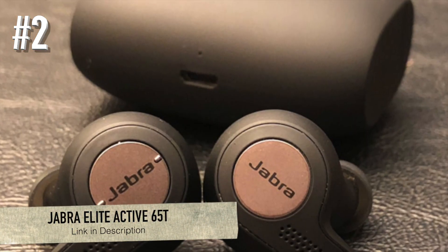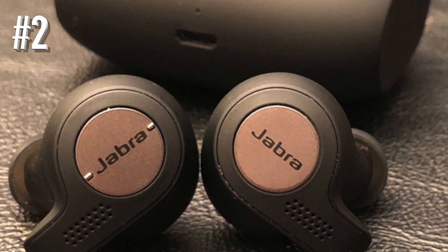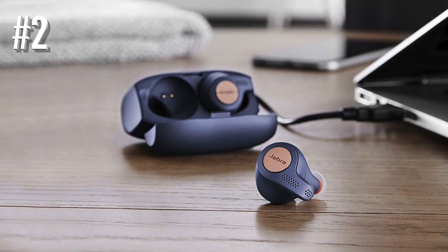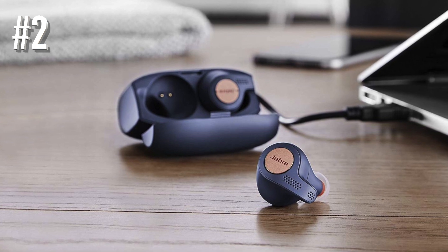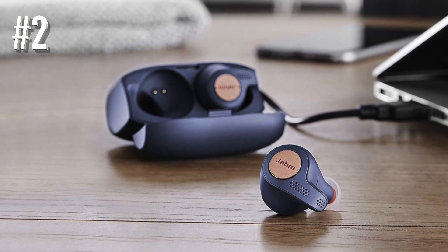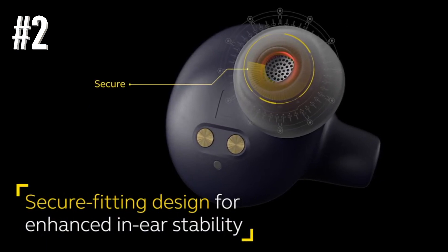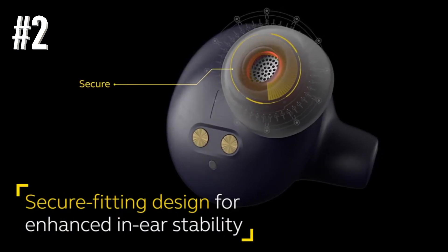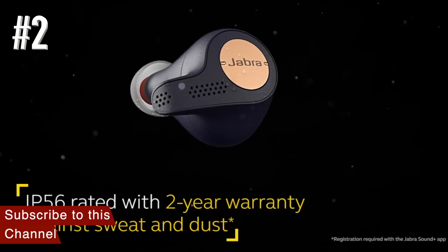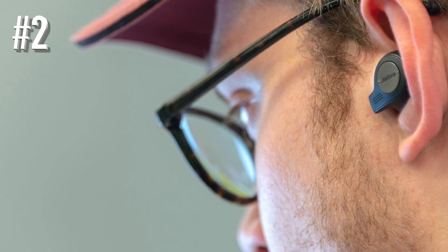Number 2: Jabra Elite Active 65T. If you're after great true wireless headphones for running but can't stretch to PowerBeats Pro, Jabra's Elite Active 65T is your new workout bud. It's also great for gym workouts, cross training, cycling, spinning, rope thrashing, and anything else where you get sweaty. Since I started using them, I would now not willingly go back to even the most minimally wired Bluetooth headphones.